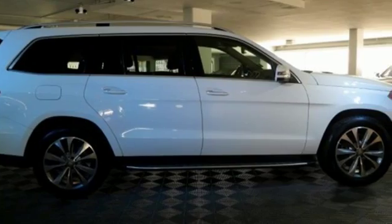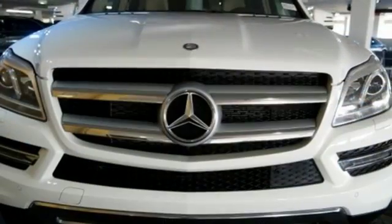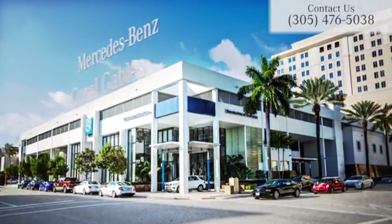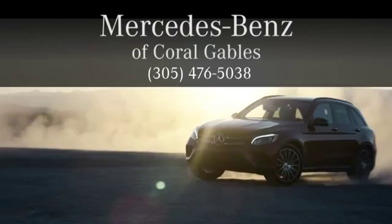Find out why this GL-Class has received such acclaim. Come in for a test drive today. At Mercedes-Benz of Coral Gables, we look forward to your visit and deliver excellence at every turn.